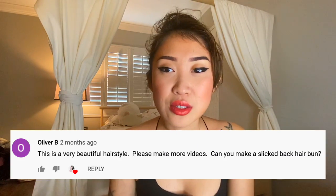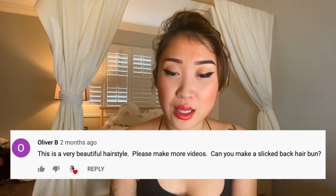I had a request from a person named Oliver about two months ago to do a slicked-back bun. I don't usually slick my hair back, so this will be something new to me. I'm sorry Oliver that it took this long — I don't even know if you're still tuned in — but I am a woman of my word and I will start by just slicking back my hair for you.